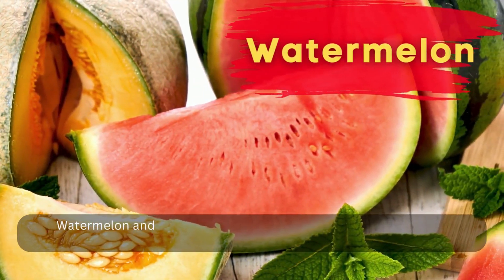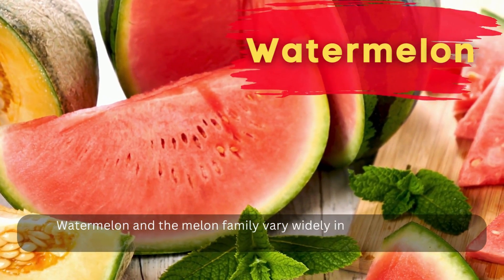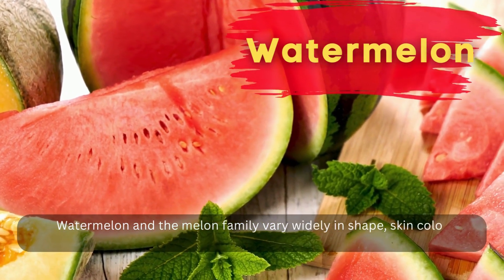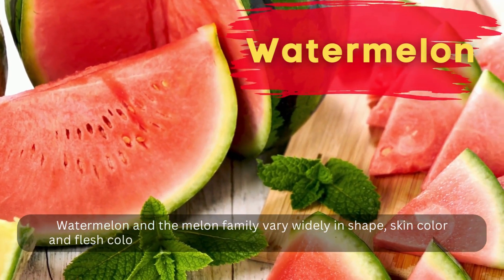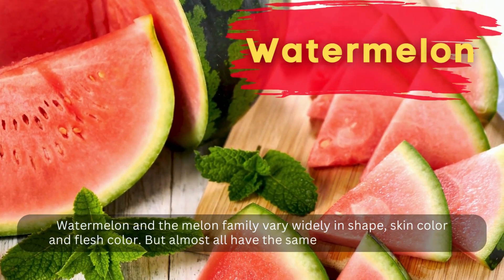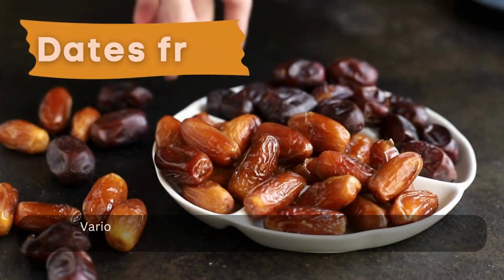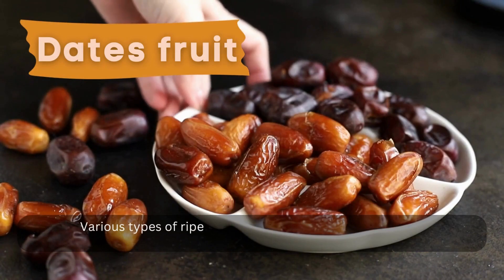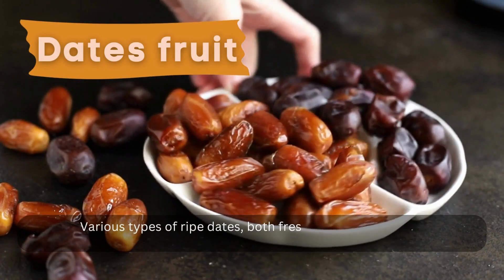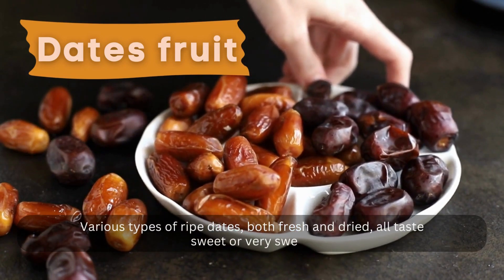Watermelon and the melon family vary widely in shape, skin color, and flesh color, but almost all have the same taste, which is sweet. Dates fruit — various types of ripe dates, both fresh and dried, all taste sweet or very sweet.